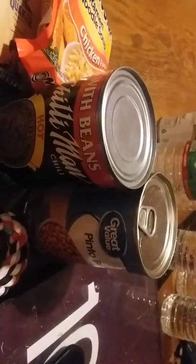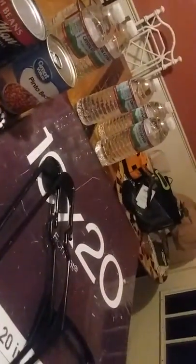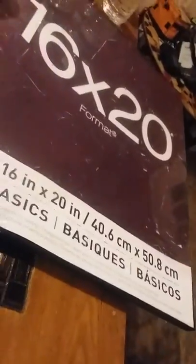Then we hit Dollar Tree and ended up with two tennis balls and one baseball — the other tennis ball is probably in the car. Then we hit Michael's and ended up with this picture frame; I just took the glass out of it because it broke all to hell.